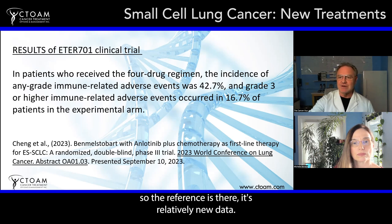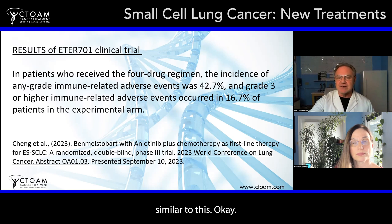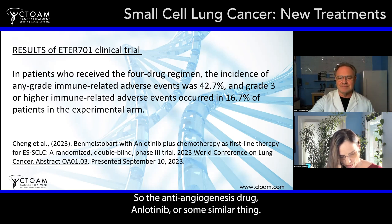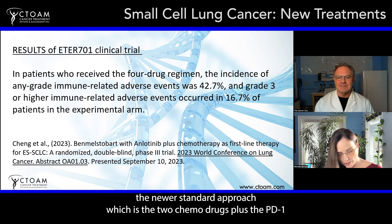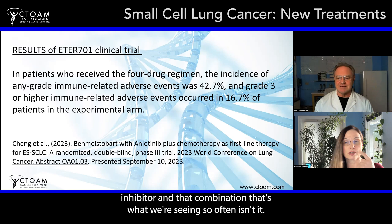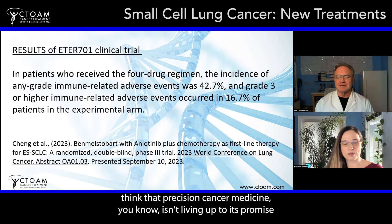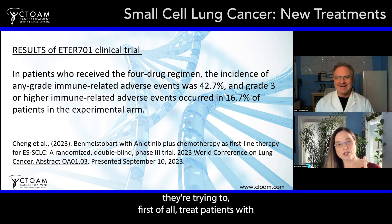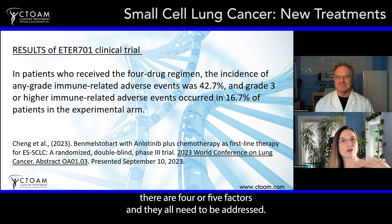If you have small cell lung cancer, I would definitely get on a combination similar to this — the anti-angiogenesis drug anlotinib or something similar, plus the newer standard approach of the two chemo drugs plus the PD-1 inhibitor. That makes total sense because cancer is so rarely driven by just one factor. Many oncologists think precision cancer medicine isn't living up to its promises because they're trying to treat patients with limited genetic testing and applying one or two treatments when really there are four or five factors that all need to be addressed.